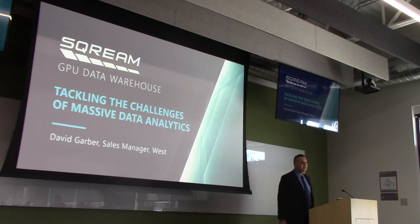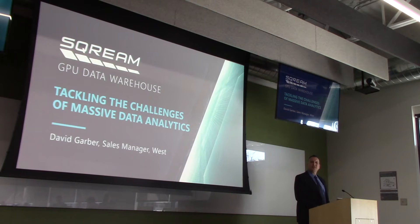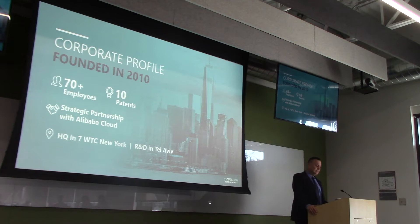For massive data analytics, we're talking about 10 terabytes an hour. A little bit about Scream: founded in 2010, started commercial operations in 2016. Our headquarters are at the World Trade Center in New York, and our R&D is in Tel Aviv. We have a little over 70 employees and significant patents in this space. One of our big breaks happened when Alibaba Cloud was looking to OEM and white-label a database, made a bake-off of all the GPU databases, and chose Scream. Because of that, Alibaba led our Series B last May for $26 million.